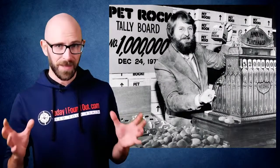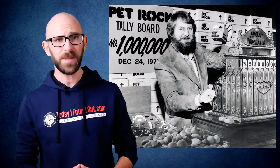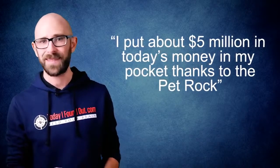As to whether Dahl really made a million dollars off the Pet Rock, as is so often stated, this appears to be true. While it isn't public knowledge what Dahl's profit margin was for each Pet Rock after costs such as labor, shipping, and giving his investors and retailers their cuts, he did once state that his initial target was to make a minimum of $1 — that's $4.45 today — for each rock sold. In 2004, he also told The New York Times, 'I put about $5 million in today's money in my pocket thanks to the Pet Rock.'